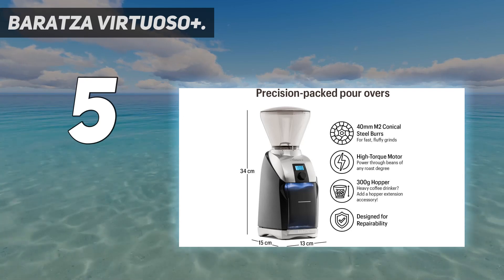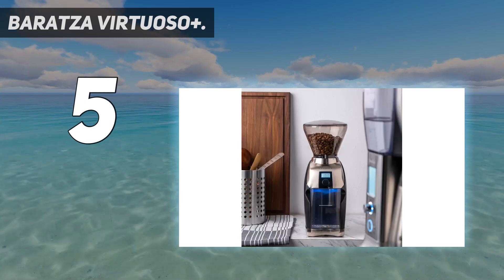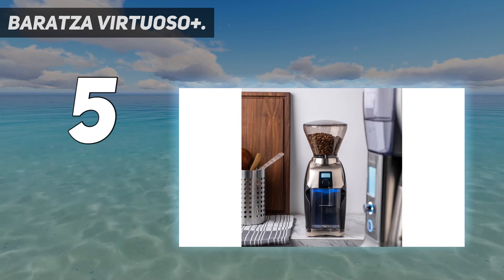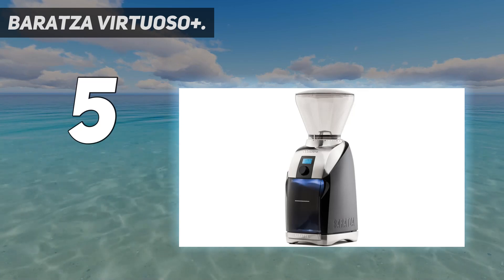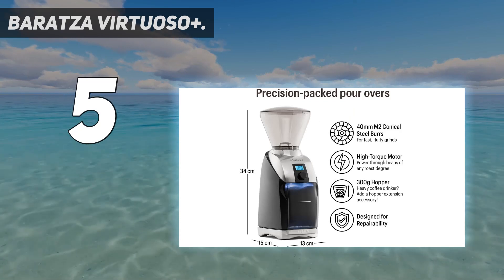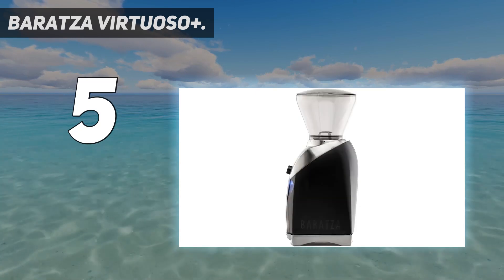The higher price tag of the Virtuoso Plus may be the main deterrent. Its grind consistency is slightly less impressive than some less durable models we've tested. However, the grind consistency isn't very far off from that of top performers, and its components are likely to last longer when subjected to heavy use, which should save anyone that grinds lots of coffee money in the long run.